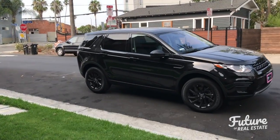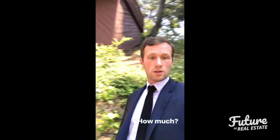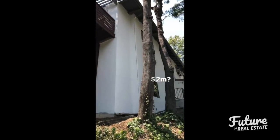Dave's arriving to pick me up for work. We've got a broker's price opinion — one of our brokers in the office has taken on a listing, so we're just checking it out and going to give him an idea of what we would list it for, so he gets the price right. Let's pop in and have a look.